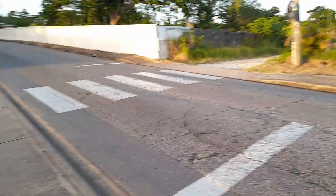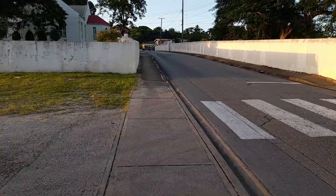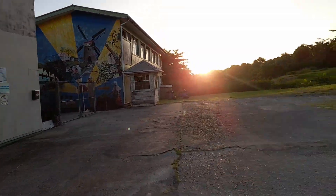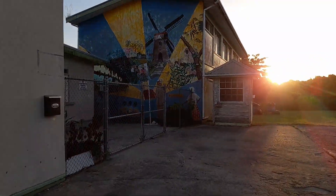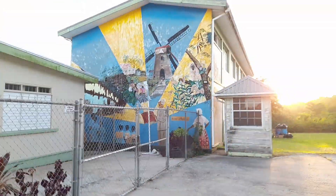I'm in the center of the island in the parish of St. Thomas. St. Thomas and St. George are the two landlocked parishes here in Barbados, best referred to as the heart of Barbados or the central uplift of Barbados. This is the school building here.